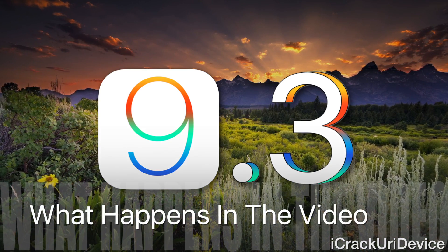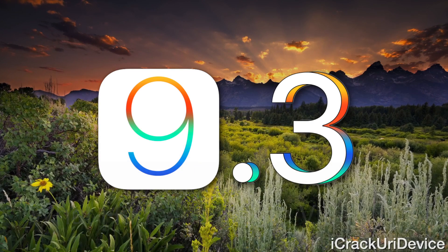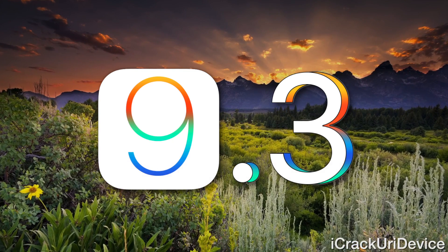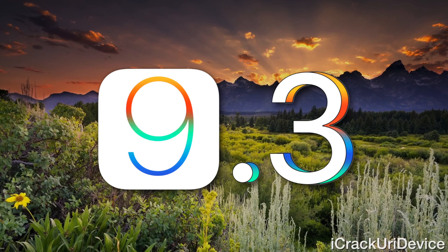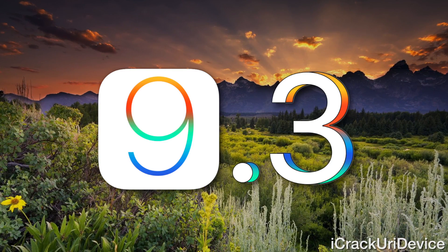In the demo video, he proves he's on iOS 9.3 by going into Display & Brightness and showing the Night Shift feature. Then Cydia is opened and he scrolls down to the bottom to confirm it's on 9.3 using the identifying text. He wraps it up with a quick demo of Mobile Terminal, all while running a theme through WinterBoard, to essentially prove that he has Cydia Substrate working.